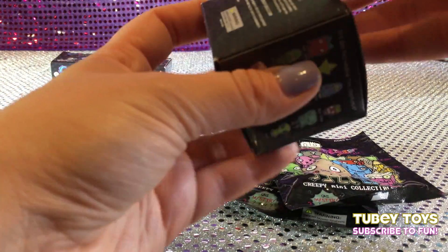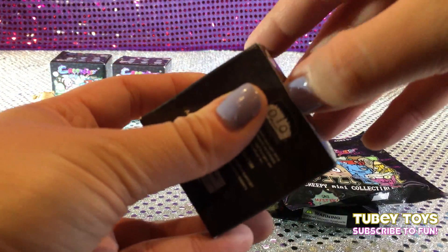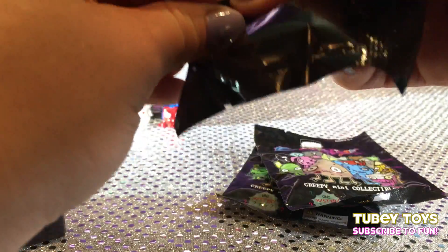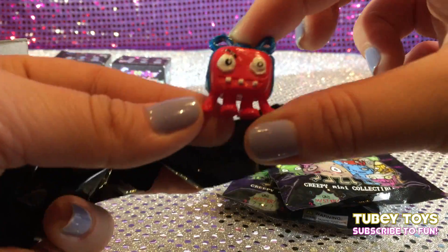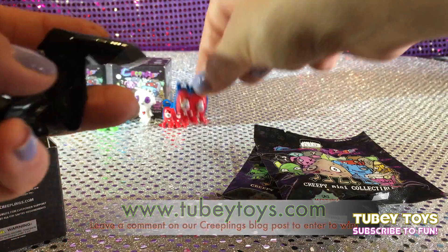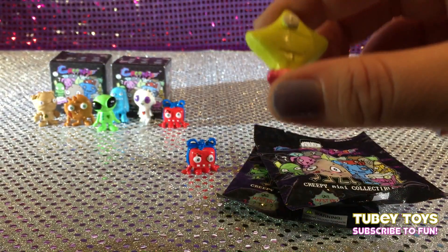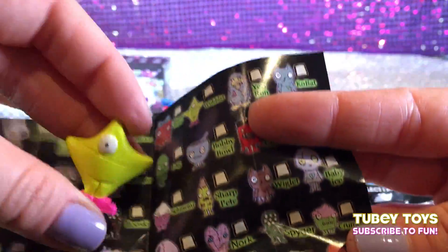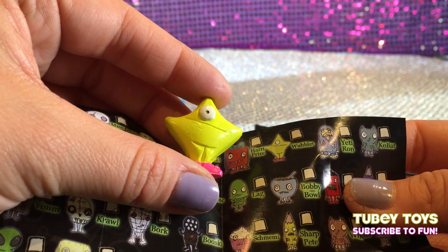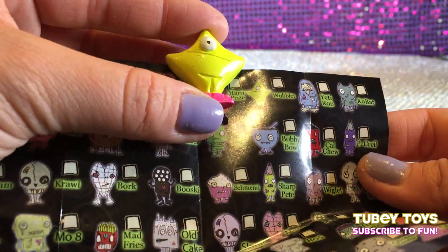And let's open up our last blind box. I'm really hoping for a duplicate so I can give one away to you guys. And we got a duplicate, and it's Harry Prize. Awesome. Don't forget to check out TubiToys.com to see how you could win this awesome duplicate of Harry Prize. And see who's in the next one — oh, and we got this weird one-eyed star. Let's see what his name is — and we got Wubblet. I love Wubblet's name and I love the colors of Wubblet. I found Wubblet on the blind box. I love Wubblet's hot pink sneakers and his neon yellow star. This is so awesome.